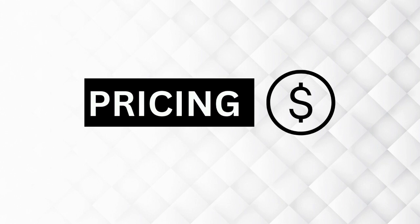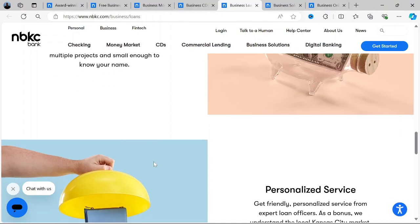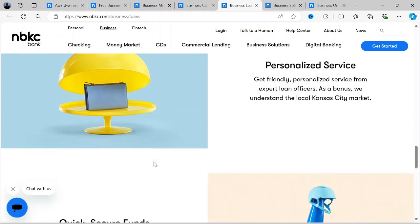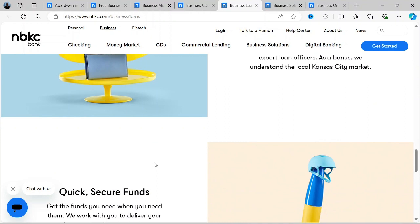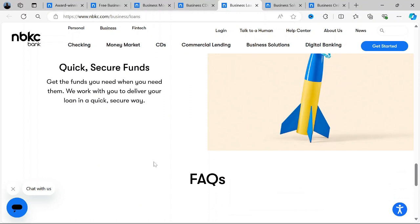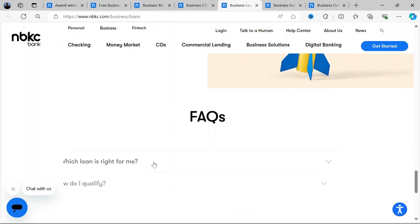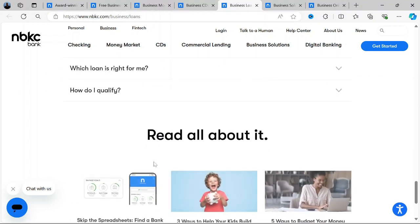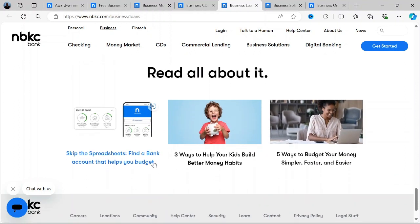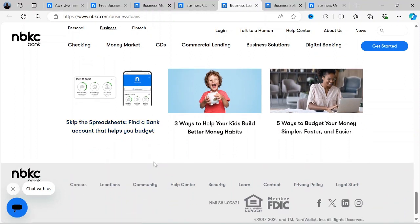How about the pricing? For account fees, NBKC prides itself on offering accounts with minimal fees. Most of their personal and business accounts come with no monthly maintenance fees, as mentioned earlier. They also offer fee-free ATMs nationwide, which can save users a significant amount of money over time. As for loan rates, NBKC's mortgage and loan rates are competitive, though they can vary depending on market conditions and individual circumstances, so it's always best to check the latest rates directly on their website or speak with a representative.